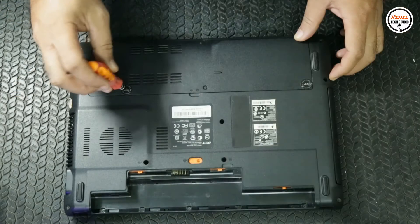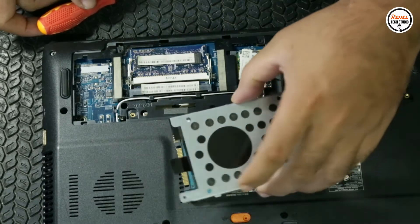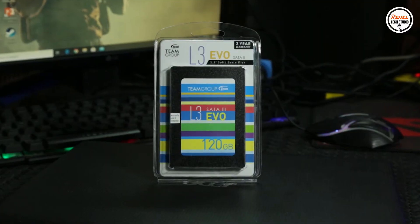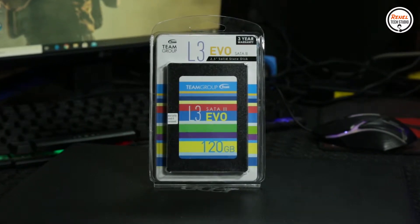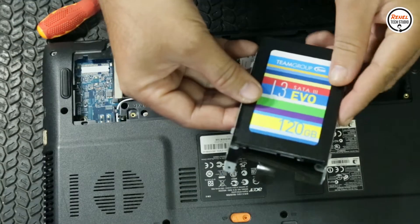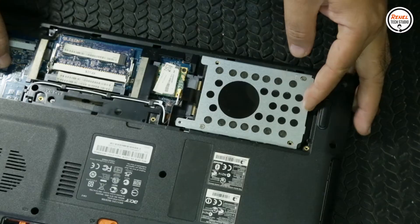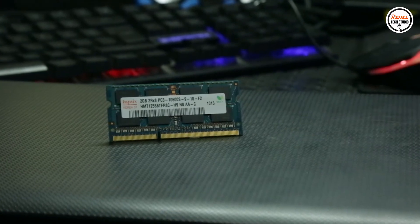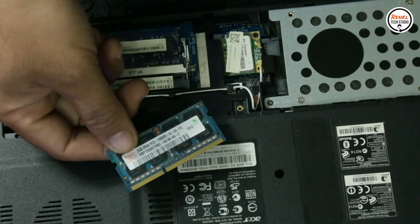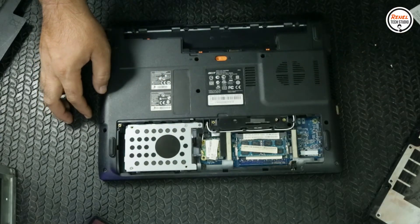The first upgrade I performed is replacing the 500GB hard disk drive with a Team Group L3 EVO 120GB SSD. As we know from my previous video, an SSD is faster than a spinning hard drive. The second upgrade is adding RAM from 2GB to 4GB in total. 4GB of RAM is enough for running Windows 10.